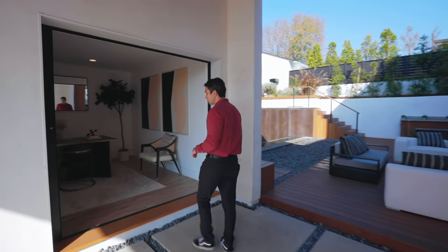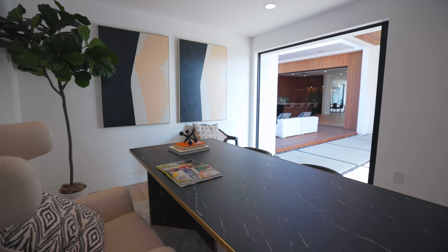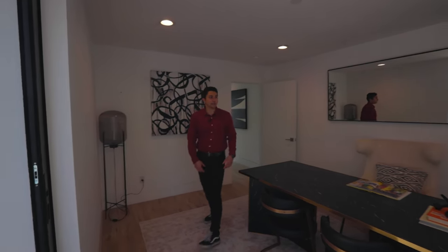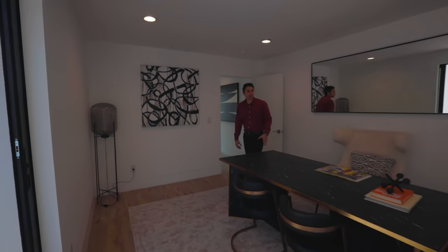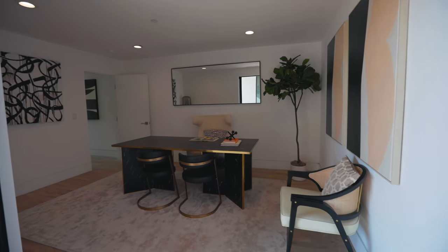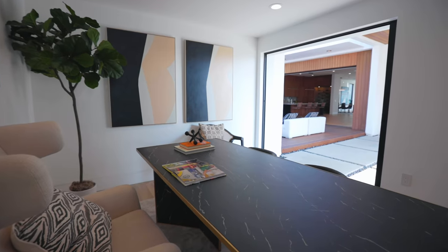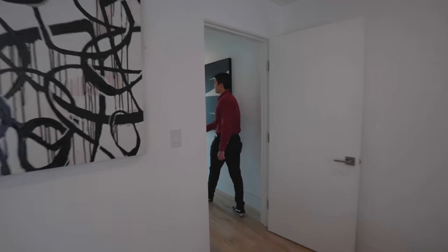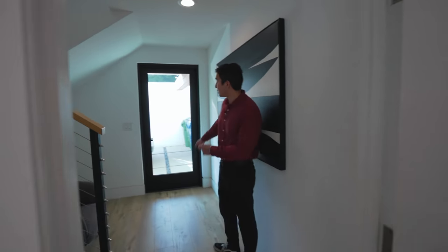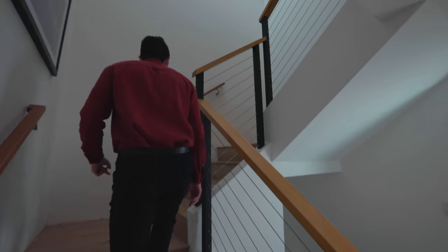And this is your ADU, or guest house, with pocket doors. This first room can serve as an entertainment room but it's currently staged as an office. You can look right out through your entire house from this view. There's also a door that leads in here if you want to park your car out there and conveniently walk into the guest house. Now let's head upstairs.